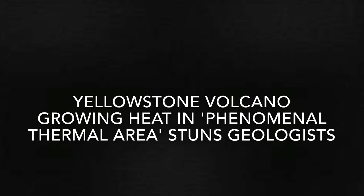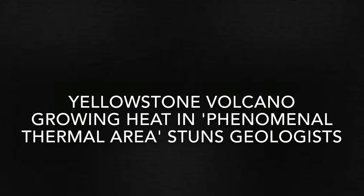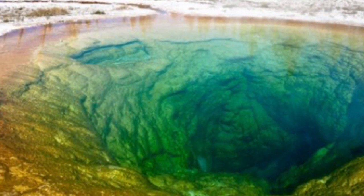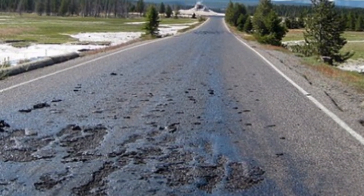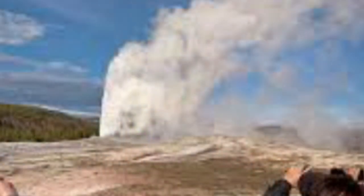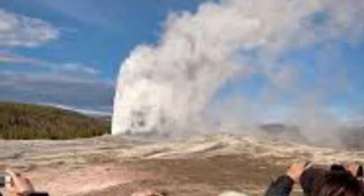Yellowstone volcano shock: growing heat in a phenomenal thermal area stuns geologists. A Yellowstone volcano thermal area 20 years in the making has stunned Yellowstone scientists. According to a U.S. Geological Survey (USGS) report, the thermal area has appeared in the northern part of the National Park and is visible via Google Earth. There are more than 10,000 thermal features across the supervolcano park, ranging from scorching geysers to hot springs, all evidence of intense magmatic processes deep beneath Yellowstone.